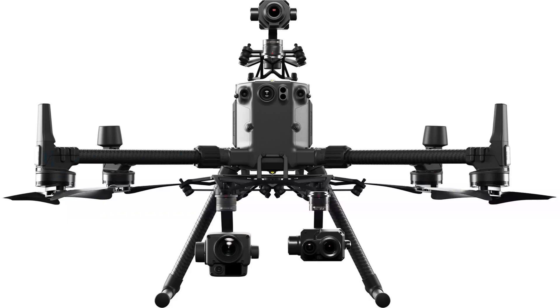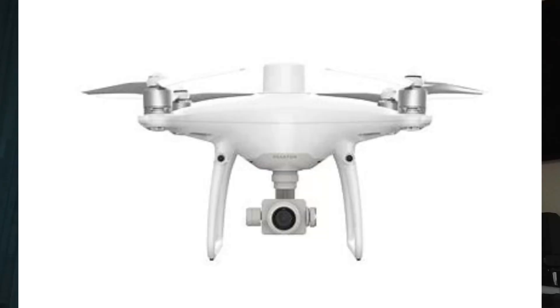DJI primarily has about four drones with RTK — they may have more, including agricultural drones. Those are the Mavic Enterprise Advanced, the M30 series, the Matrice 210 RTK, and the Matrice 300. I won't forget about the Phantom RTK either.